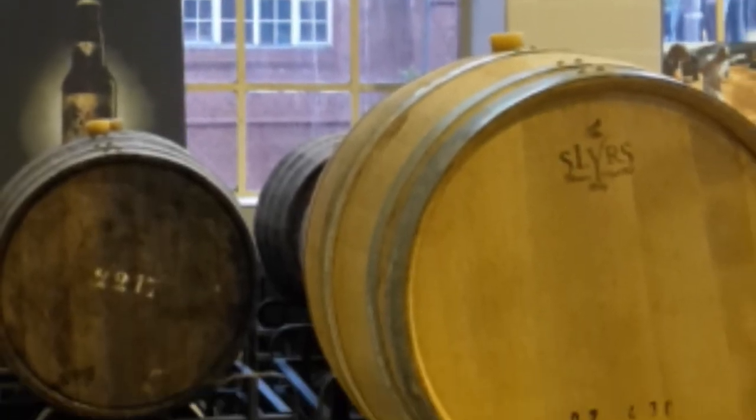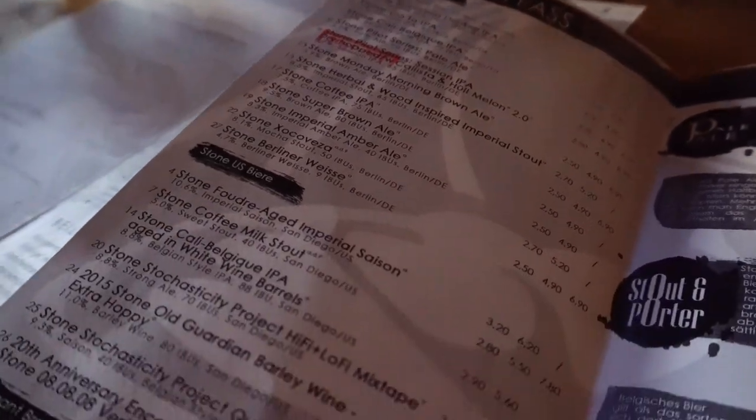Barrel aging adds about three months onto the total production time, as well as a few euros to the price of each bottle, but the beer takes on the flavors and characteristics of the barrels, which makes for some really interesting and delicious creations. Stone is also going to be trying an industry first this year in Berlin by aging a beer in a giant granite crucible — I wonder where they got the idea to age a beer in a stone.